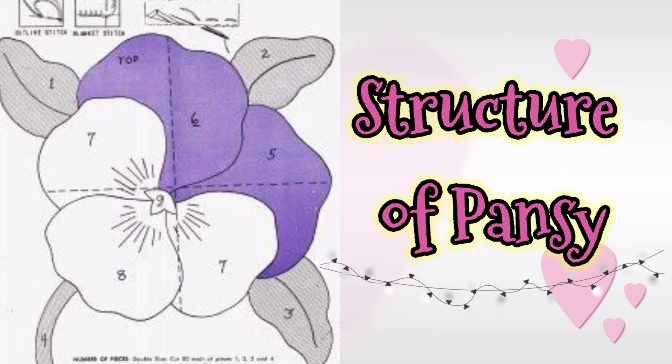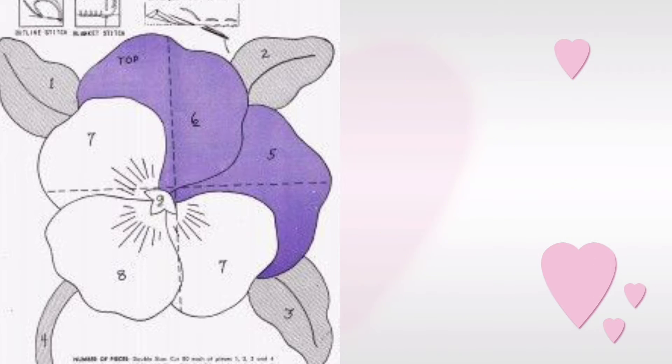In total, all pansies contain only five petals in common, but can be found in several colors. We can find 500 species of pansy. Isn't it interesting?